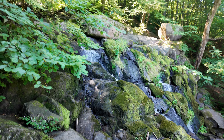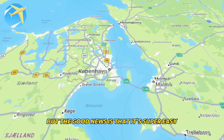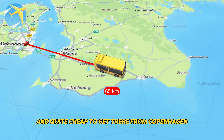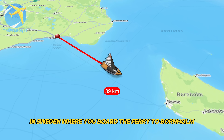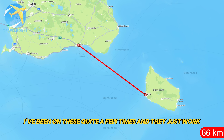Bornholm is an island that geographically should probably belong to Sweden, but the good news is that it's super easy and quite cheap to get there from Copenhagen. You can get a ticket that includes a bus transfer from central Copenhagen to Ystad in Sweden, where you board the ferry to Bornholm. I've been on these quite a few times and they just work and the price is excellent. You could also fly from Copenhagen airport, but personally I don't think it's worth the hassle of going through the airport, especially since the bus and ferry combo is so cheap and just works.